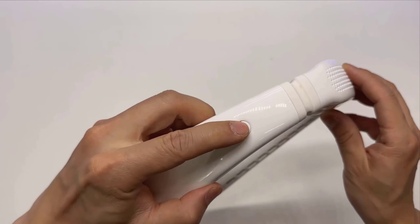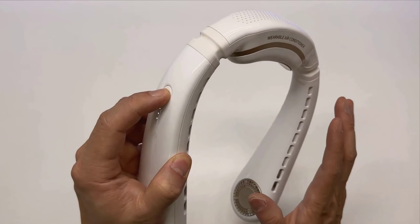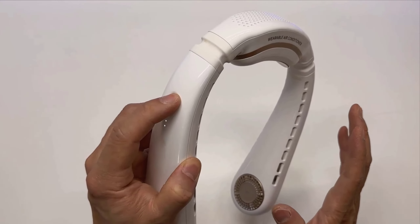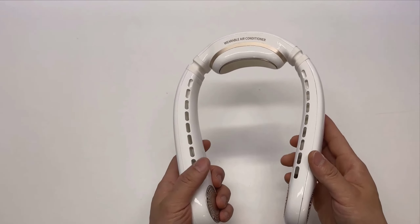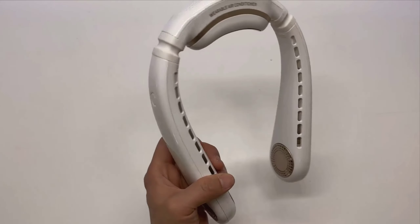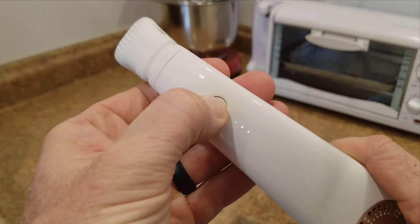Welcome to my video review of the Taurus Coolify Neck Air Conditioner. This innovative gadget is designed to offer instant cooling relief, particularly aimed at people who often suffer from heat stroke or heat intolerance. The target audience includes office workers, outdoor enthusiasts, and fitness buffs who need a quick and convenient cooling solution.